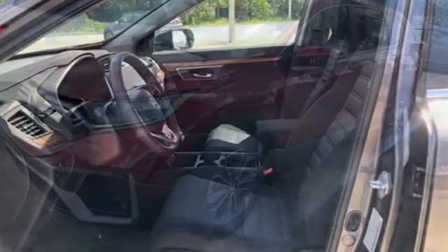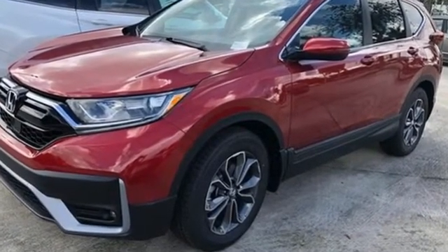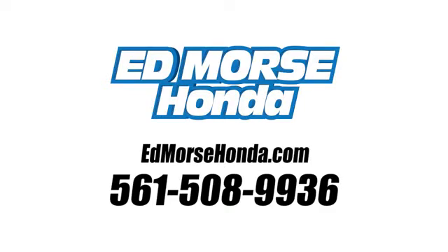Every Honda is designed with a driver in mind. The time is now — see it for yourself today. Call us today at 561-508-9936. For value and for service, it's Edmars.